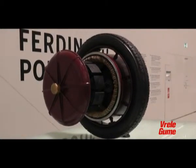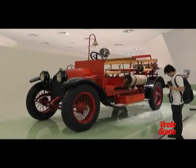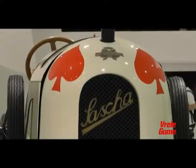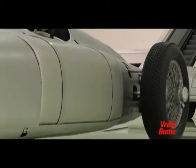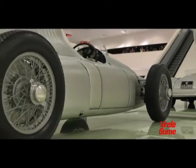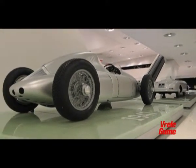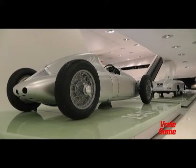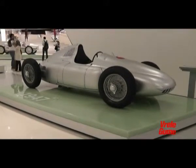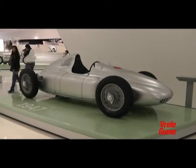Among the exhibits from the early 20th century, there is a fire truck, a racing car named Sascha, and the would-be Grand Prix bolide Type 360 Cisitalia. The buyer of this vehicle, Piero Dusio, had in 1946 financed the release of Ferdinand Porsche from a French prison. When Porsche completed this car, Mr. Dusio declared bankruptcy.